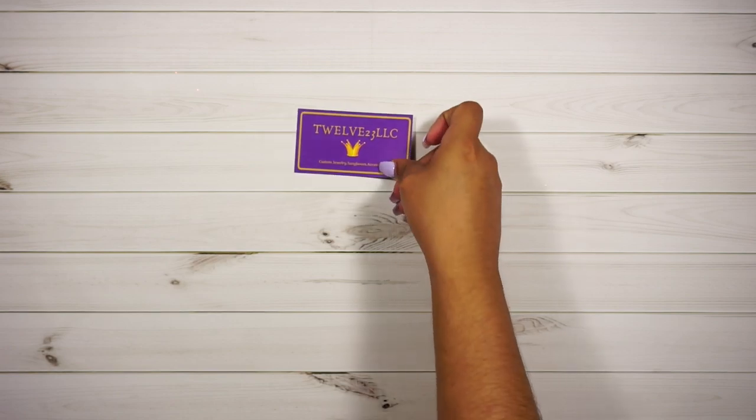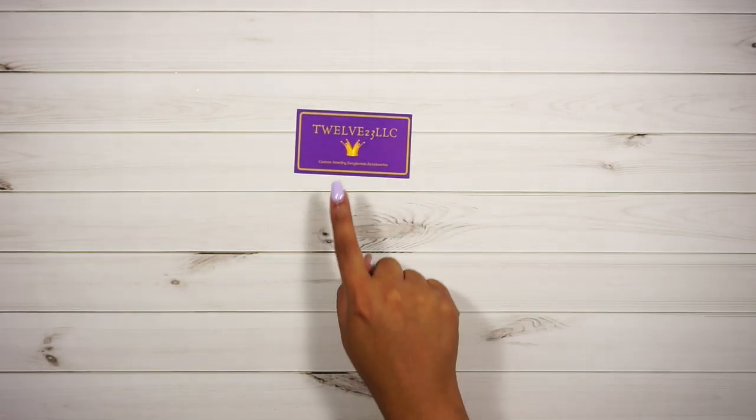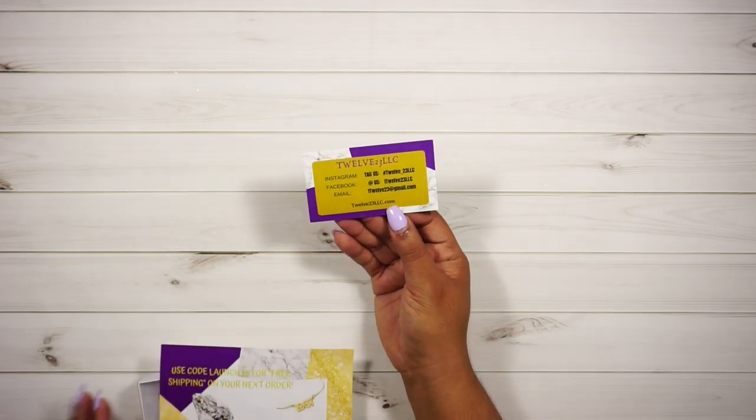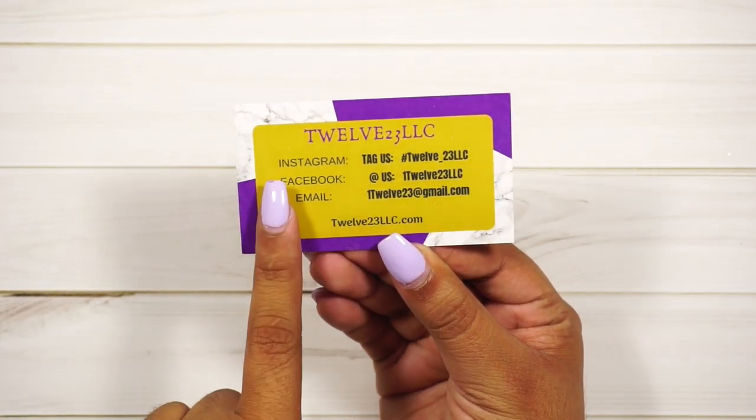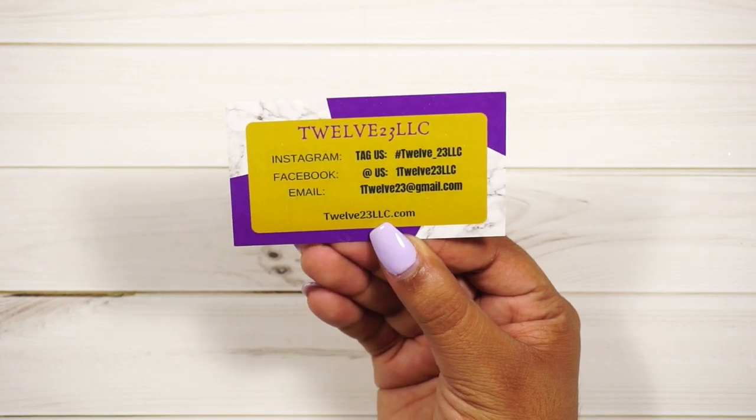This one is from a lovely subscriber. I already opened it and peeked at what it was, but I still want you guys to see it. Basically it's a custom order — she made it for me. The company is 1223 LLC — custom jewelry, sunglasses and accessories. Let me zoom in: this is their business card, their Instagram, their Facebook, and their email in case you want anything I'm about to show you.